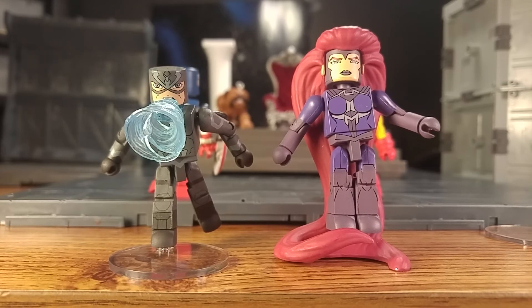Very cool to finally have her. Hopefully we see Karnak and the rest of them — Maximus and the rest of the Inhumans someday. It would be great to have Crystal for the Avengers too. I just love the set; I just love that we got it.